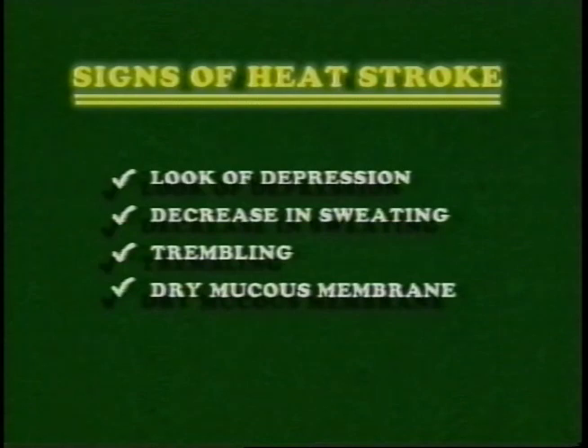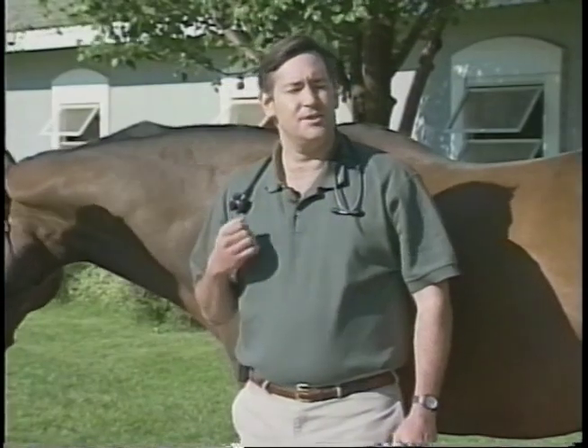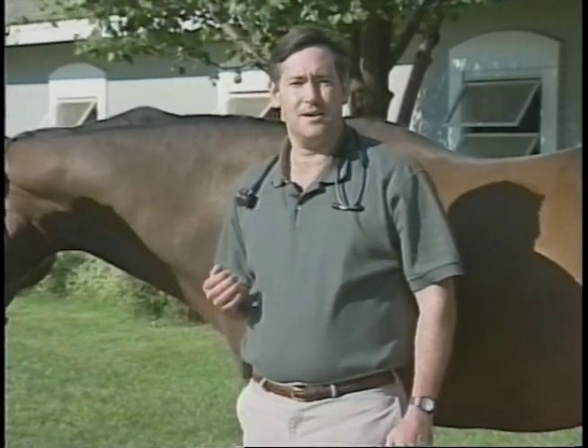Some of the signs and symptoms seen with heat stroke include a depressed attitude, a decrease in sweating after a period of time, trembling muscles, and dry membranes in the mouth. What we would do for that is try to cool the horse down, and this is an emergency situation.